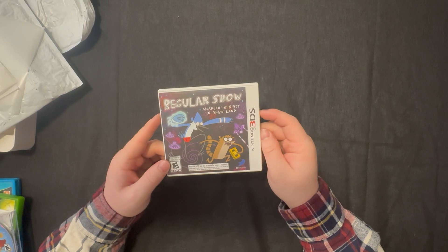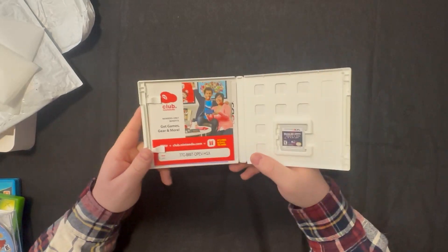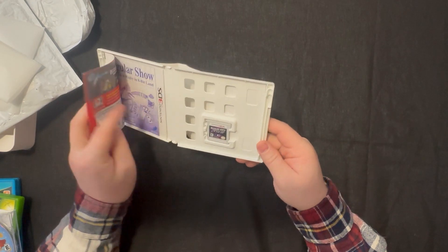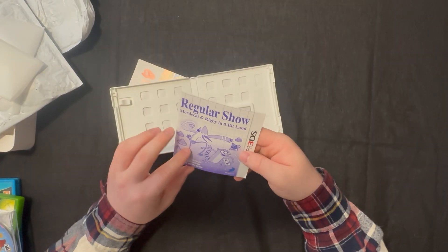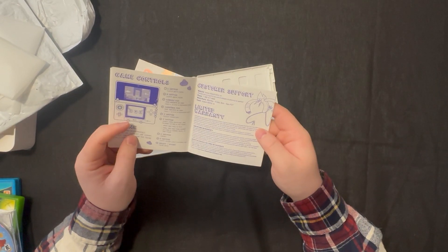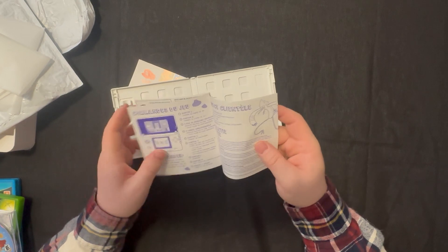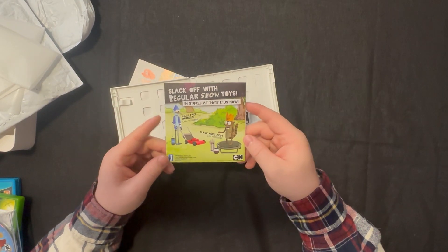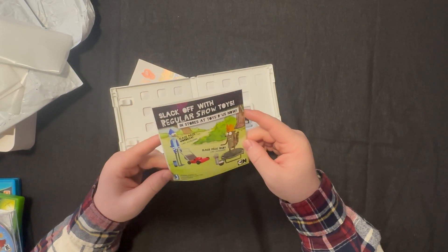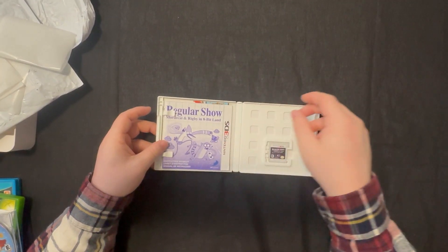The last one is Regular Show: Mordecai and Rigby in 8-Bit Land for the 3DS. I don't know anything about this game actually. I wonder if this Club Nintendo code still works — probably not — but it's complete in box, as complete in a box as you can be in this era of Nintendo. I really wanted to take a look at the manual though. I have some Adventure Time games on 3DS and the manuals are really cool. This one doesn't look like it's in full color but that's not a big deal — it's still a lot more than we normally get. The back of this looks so cool. Oh, these are actually just toys — I thought it was like a clay model they created for the game. I'm going to slip the Club Nintendo thing in the back and put the manual up front to make it look real nice.